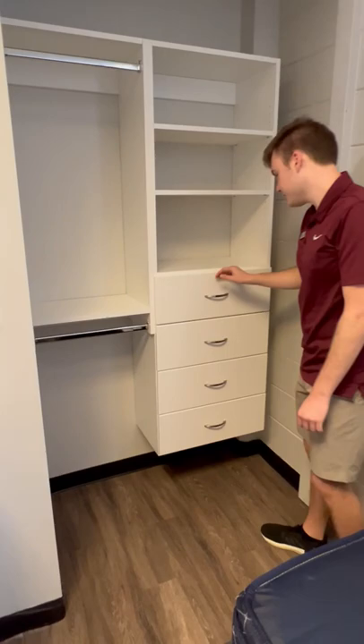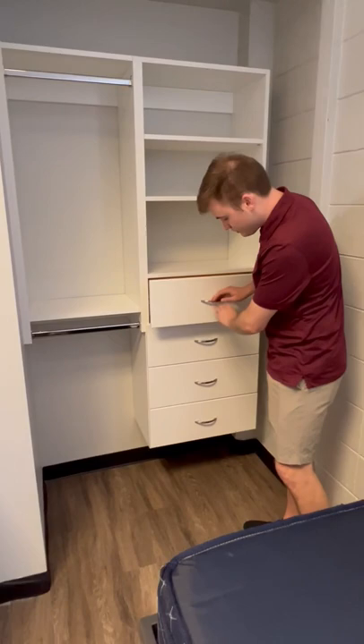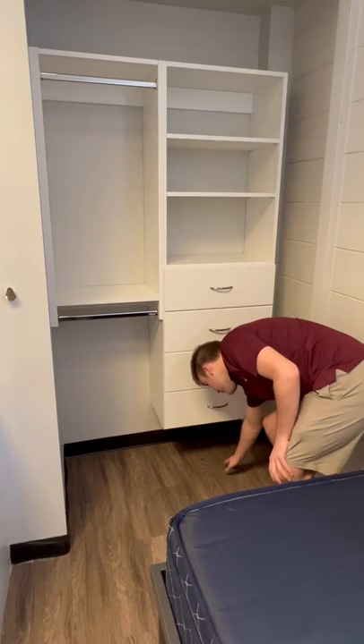If we look at the closet, it's all adjustable shelving — you can set it up wherever you'd like. Nice deep drawers; I don't even think I have mine filled, so definitely plenty of storage here. Below here it is floating, so there's plenty of space for shoes under there if you want to do that.